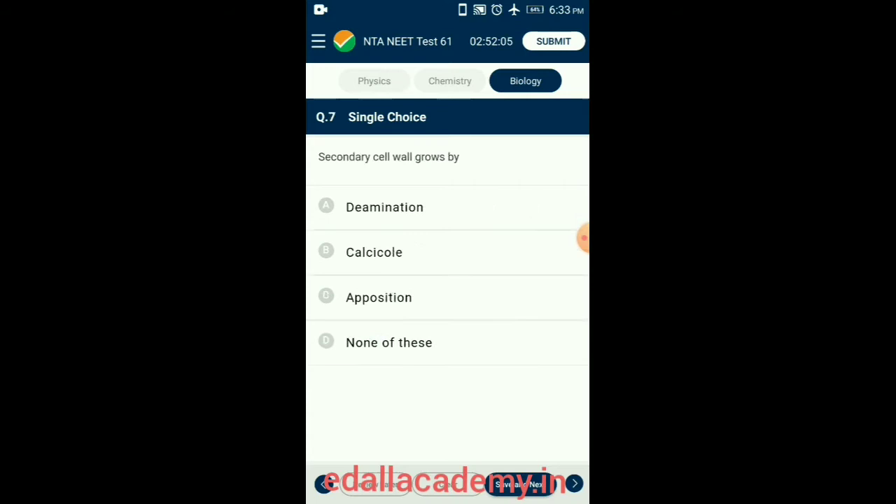Question 7. Secondary cell wall grows by opposition. In mature cells, more layers of wall material are added internal to the primary wall and are called the secondary wall. Growth by the addition of new wall material on the primary wall is called accretion. The secondary wall has more cellulose and less hemicellulose; it is thick and rigid, usually consisting of three layers named S1, S2, and S3. It is found in collenchyma, sclerenchyma cells, and xylem vessels. The secondary cell wall grows by opposition, where new wall material is deposited as definite thin plates on the inner surface of the original wall. So the answer is option C: opposition.